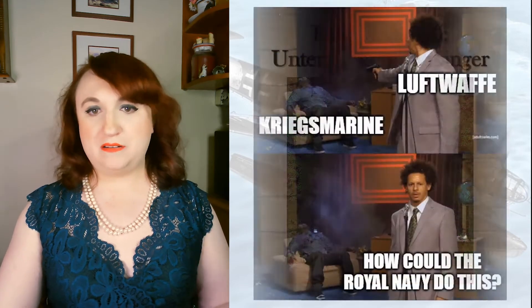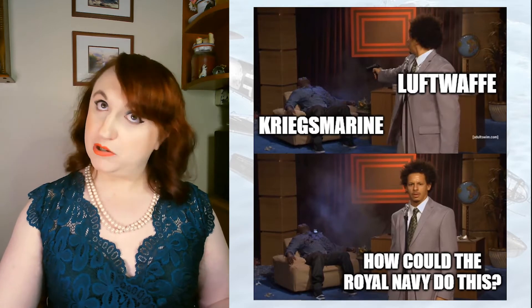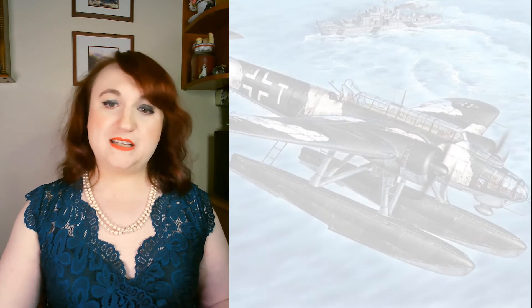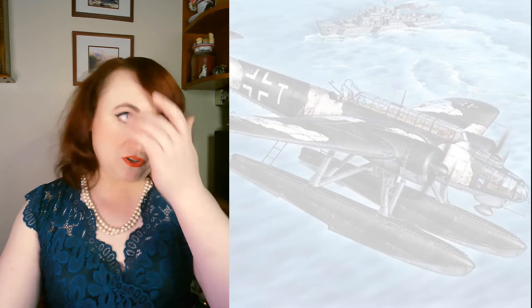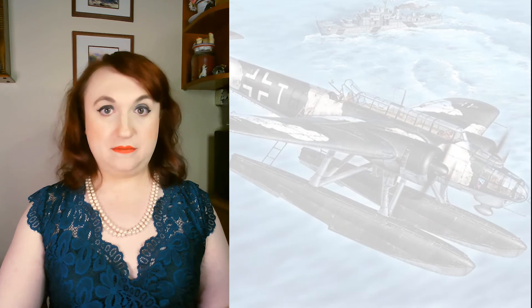The investigation concluded that a failure to communicate had been at the heart of the matter and that inter-service collaboration needed to be improved. Of course, this was not taken to heart. Göring somehow blamed the Kriegsmarine for being in the way of his bombs, and the Kriegsmarine, somewhat correctly, blamed the Luftwaffe for all the death and destruction. Nobody was found responsible for any malfeasance, and it was chalked up as a simple, deadly accident — setting the pace for the rest of the war in many ways.